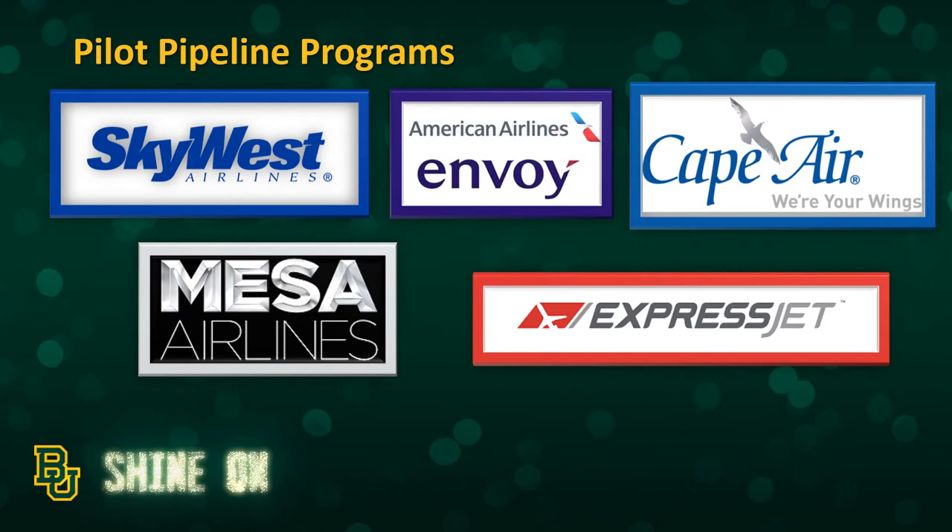We have several pilot pipeline agreements with regional airlines. These agreements make for a very smooth transition from graduation to your first airline job. You certainly don't have to sign on with one of these programs — there is a huge pilot shortage and all of the airlines are in definite need of pilots — but these pipeline programs make for a very easy pathway to a first pilot job. With some of these, you pass your basic interview as early as your sophomore year, and then receive a conditional job offer waiting for you after graduation.